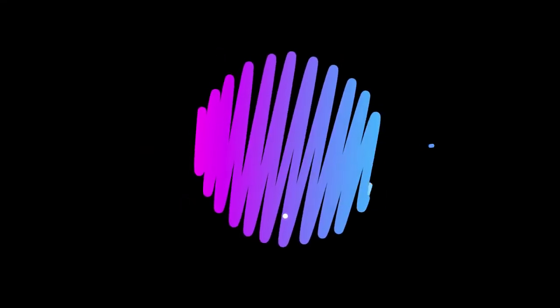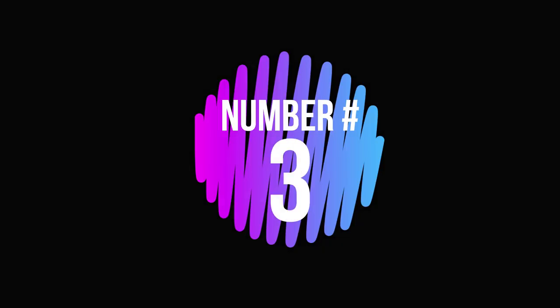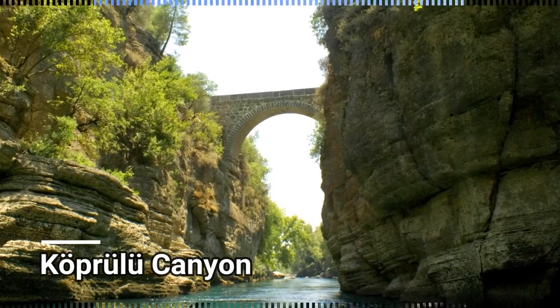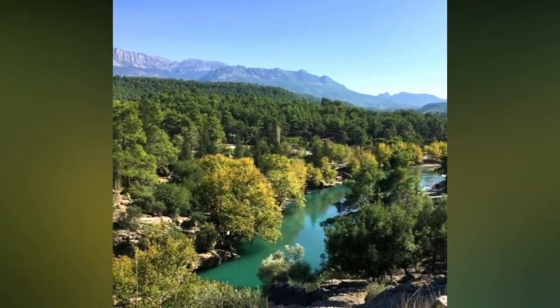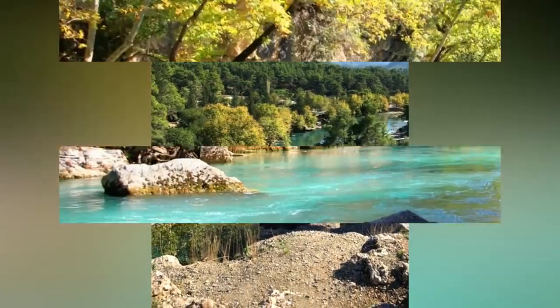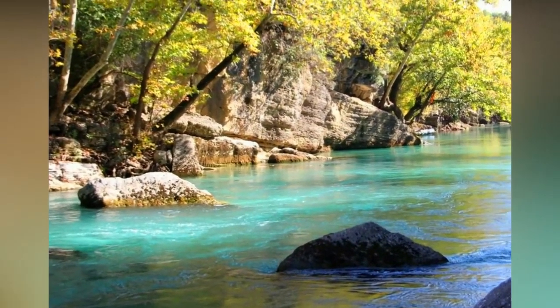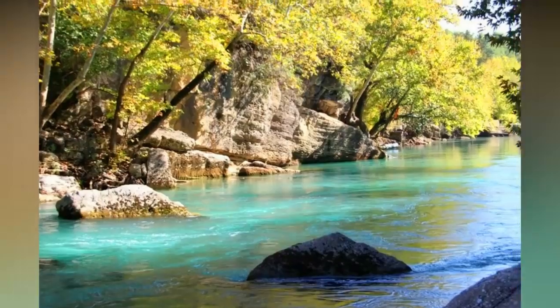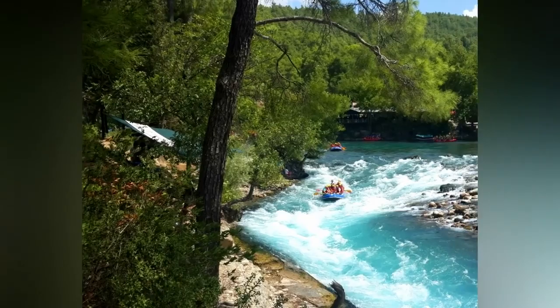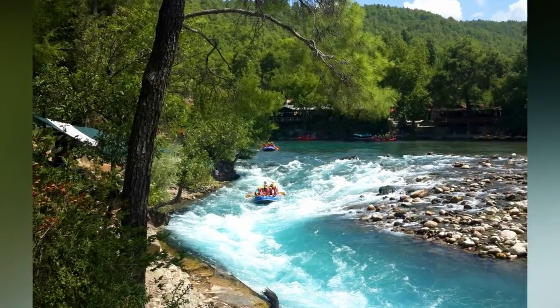Number 3: Köprülü Canyon. A national park of natural beauty, fertile with rich flora. It is often called Turkey's paradise. A site to enjoy Mediterranean scenery, and the most popular rafting and hiking area for tourists.